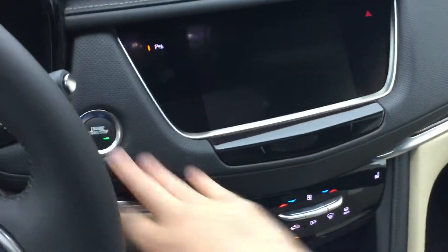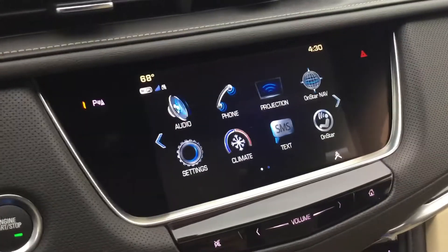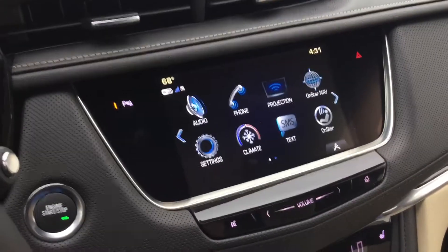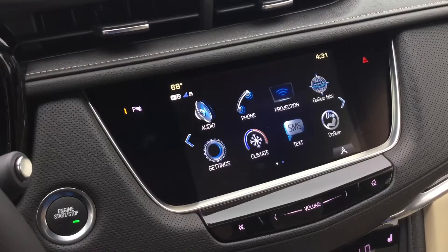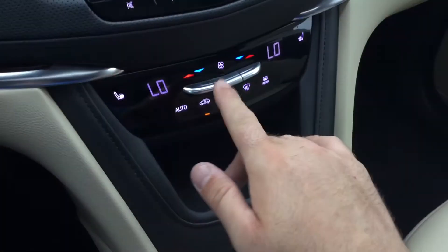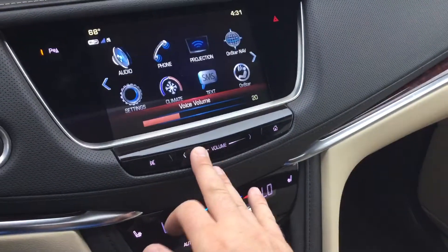What we have here is the push start. This is the Cadillac User Experience system. You'll have navigation, OnStar navigation as well, and projection for Apple CarPlay and Android Auto. You will have the dual climate control here as well. Right up top are the OnStar buttons, and we do include the OnStar subscription.